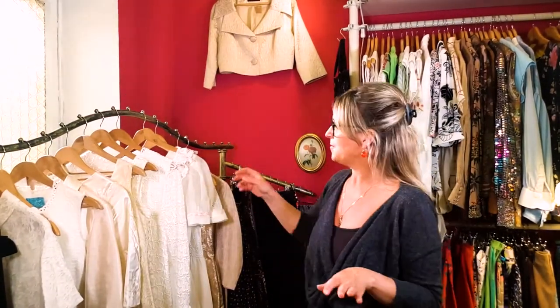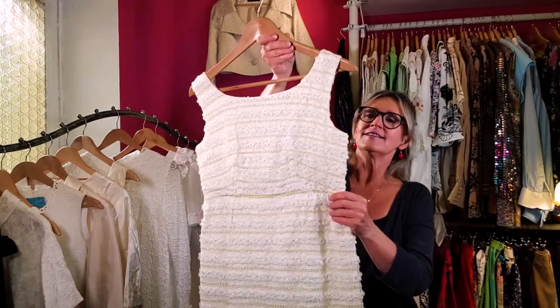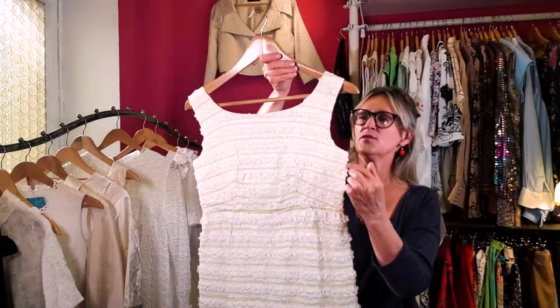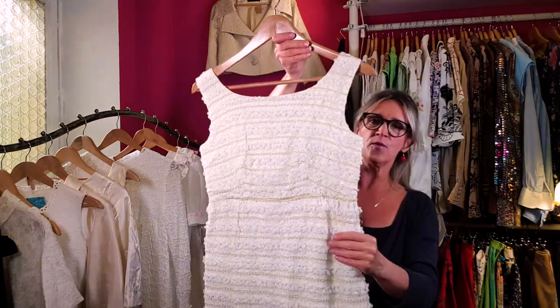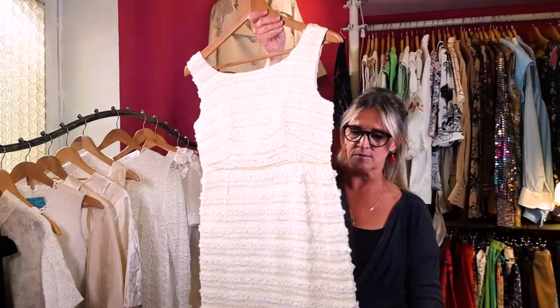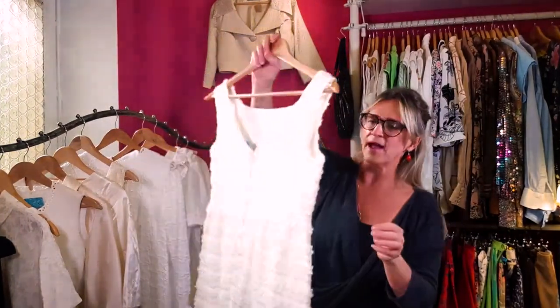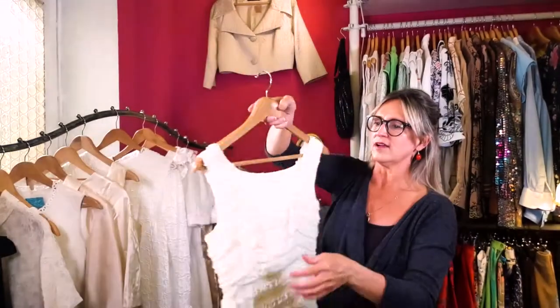Now I'm getting into some dresses that are a little longer and more formal. This one is from the 60s and I just think it's so sweet. Check this out — it has this little gold-yellow thread going through the lace, just so beautiful. The lady who brought this in said it was made in Switzerland — a special kind of material. Here's the back with a little tiny V and a zipper.